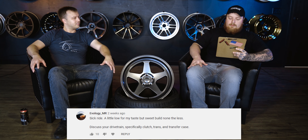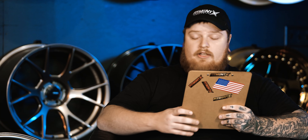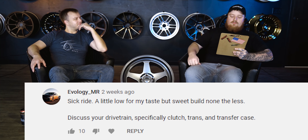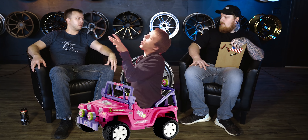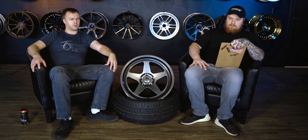EvoologyMR says: sick ride, a little low for my taste, but sweet build nonetheless. He says discuss your drivetrain, specifically the clutch, trans, and transfer case — he's probably a little concerned because of the EVO thing. It's just a stock ACT heavy-duty clutch. Any issues with it? No. I guess I drive good. I want to add more power, and then I'll need a new one. And they're expensive.